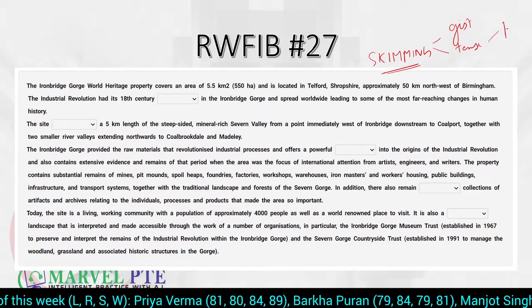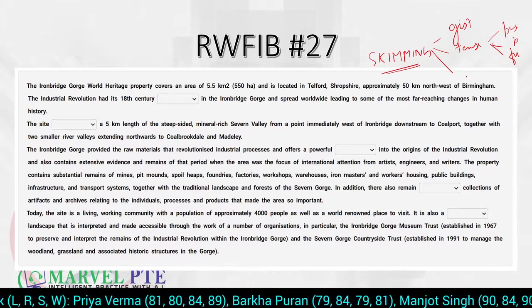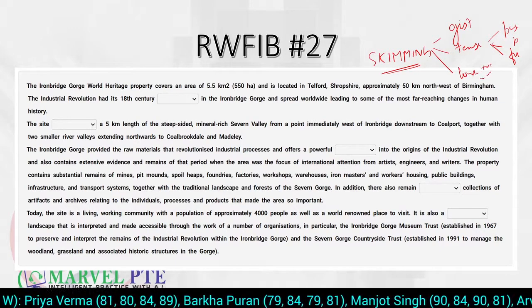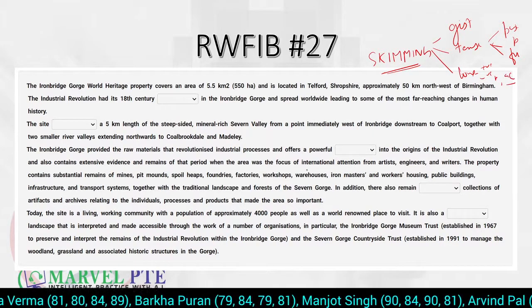Along with understanding tenses, we understand the tone — whether it is positive, negative, neutral, or academic. So let's get started with the skimming part.